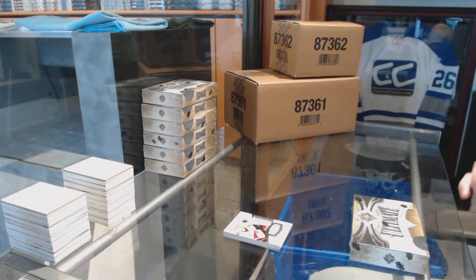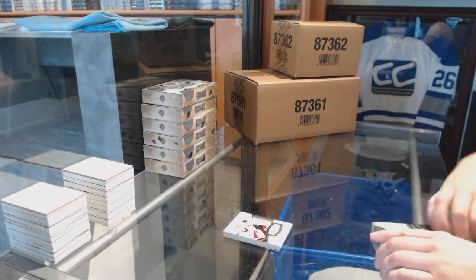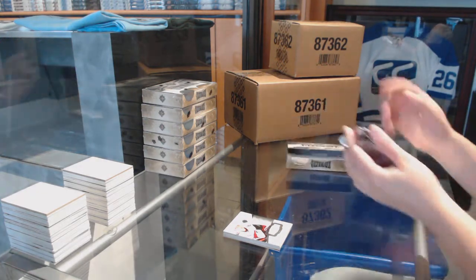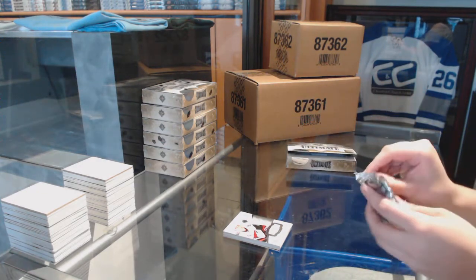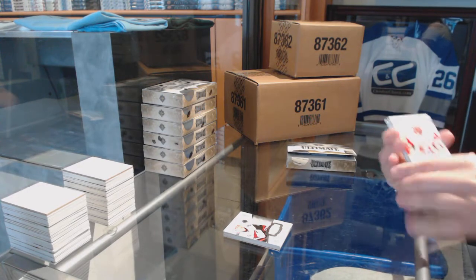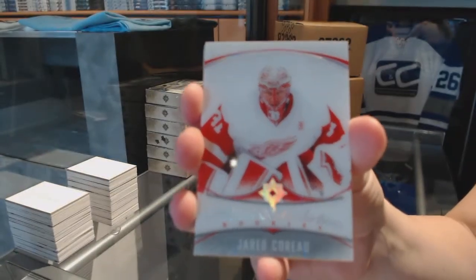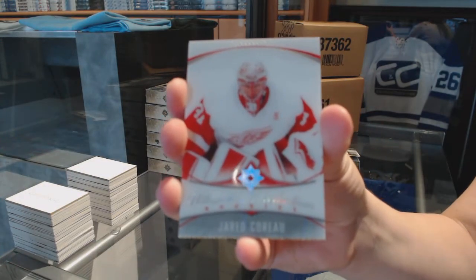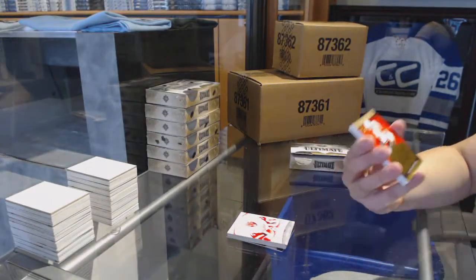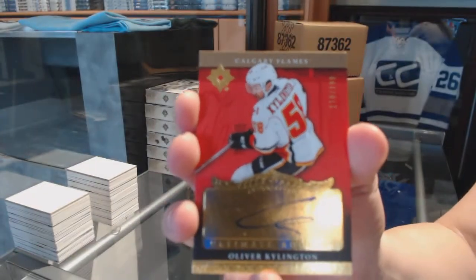On to box number two. We've got an Ultimate Introduction for the Detroit Red Wings, Jared Coreau. We've got a Rookie Auto Retro numbered to 199 for the Calgary Flames, Oliver Kylington.